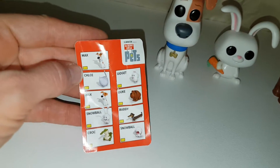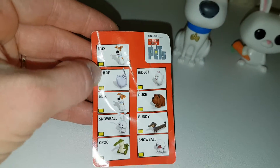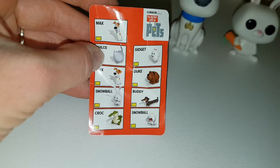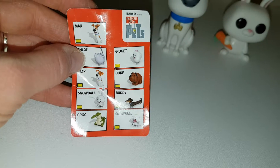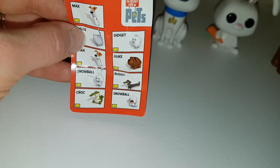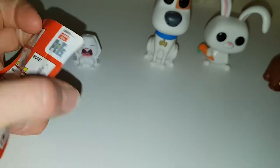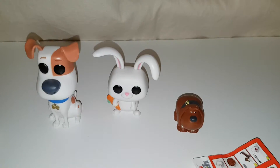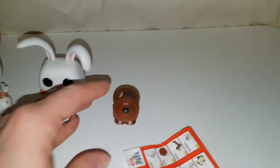They come with these little cards. So you can get Max — actually you can get two Maxes: happy Max and sad Max, Chloe, happy Snowball, Croc, Gidget, Duke, Buddy. Oh, Buddy — I would have loved to have got Buddy, I didn't see him, they didn't have many there. And then crying Snowball. I'm going to have to get daddy to look in there again and see if he can find Buddy — the sausage dog, he's so cute.